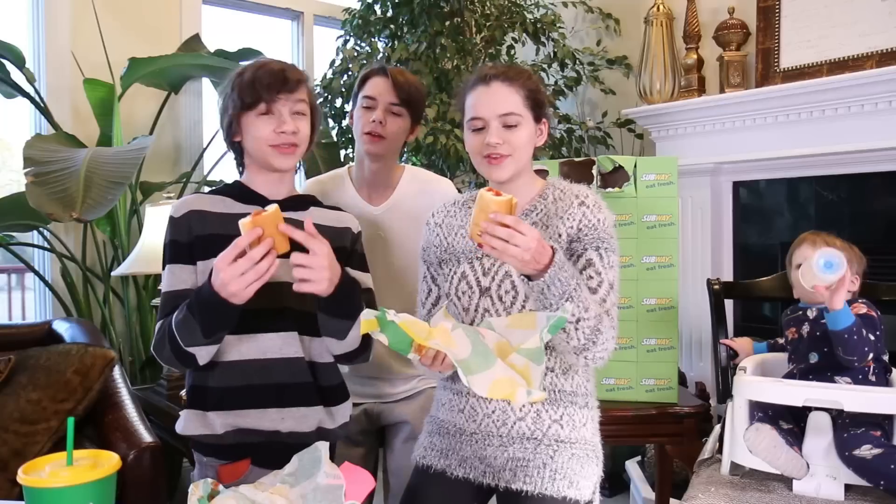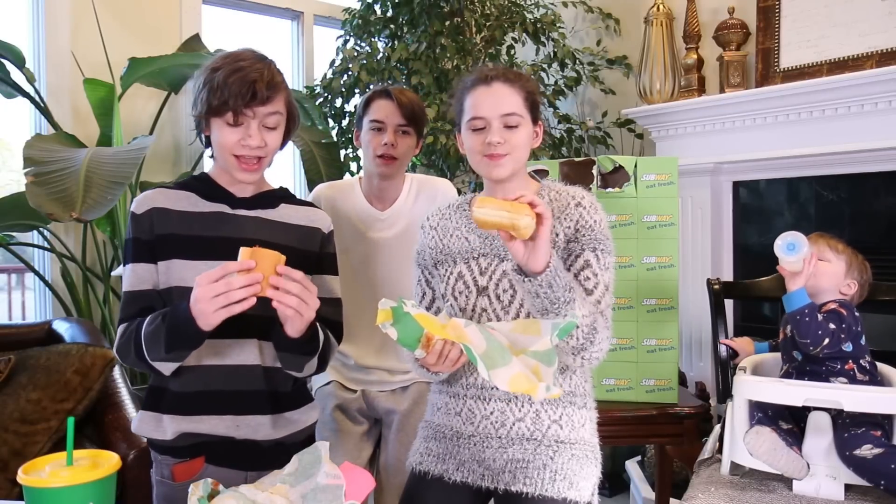Who orders a Subway sandwich this itty bitty thing? Meatball subs — they got rid of the bread that we usually got with it. It was the most disappointing thing in my life.